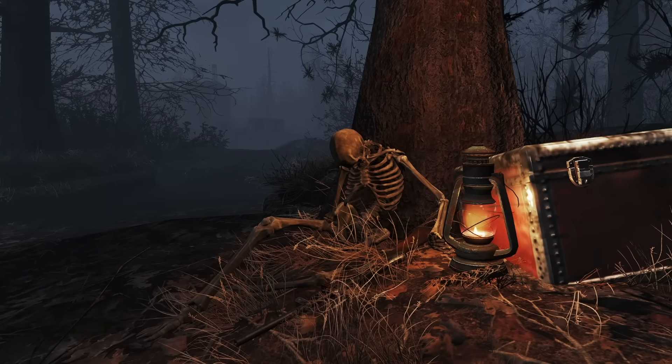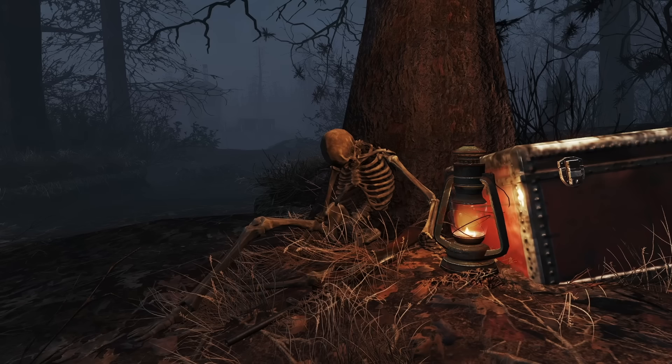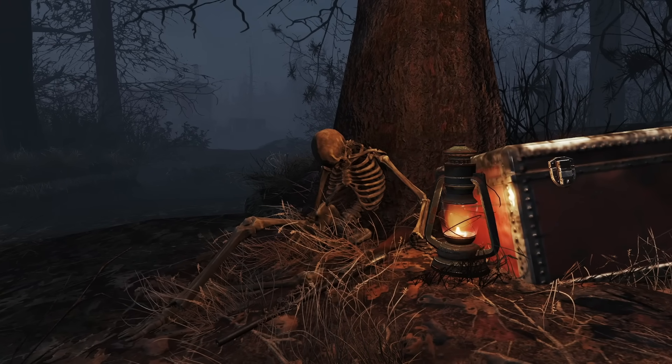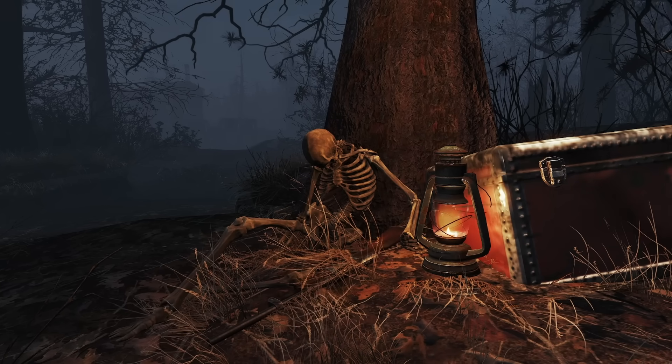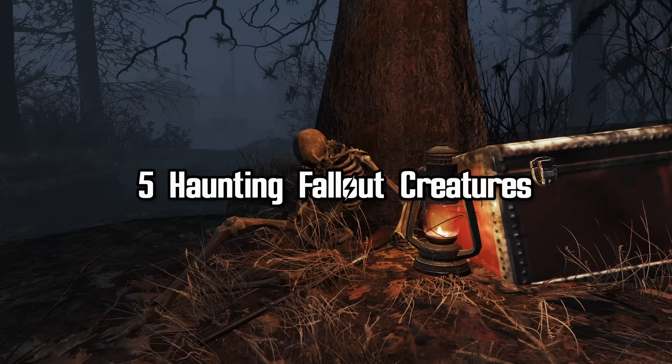We've made videos that have covered the terrifying cryptids of Fallout. But what about all the other creatures that are not cryptids? Of these, which ones are the most haunting? Let's talk about them. These are five of the most haunting Fallout creatures.